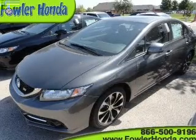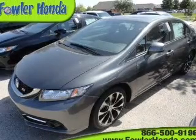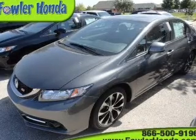The powertrain includes front-wheel drive with an efficient four-cylinder engine, connected to a manual transmission that'll keep you in touch with your vehicle.